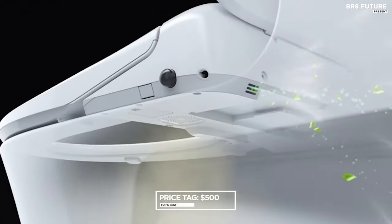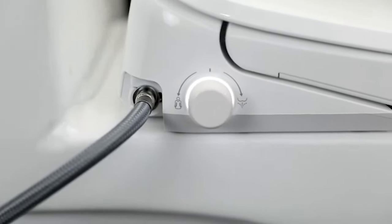Priced at $500 USD, the Alpha Bidet UX Pearl offers an array of advanced features at an accessible price point.